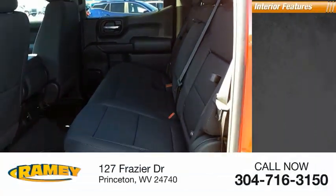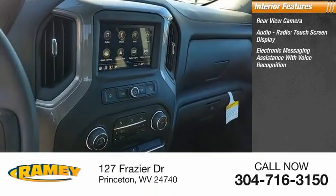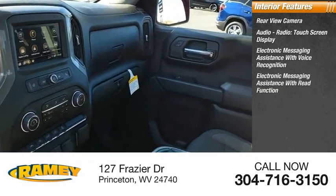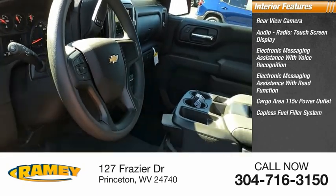Inside you'll find rear view camera, audio radio, touchscreen display, electronic messaging assistance with voice recognition, electronic messaging assistance with read function, cargo area 115-volt power outlet, and capless fuel filler system.